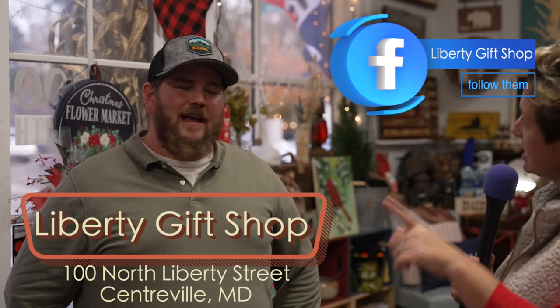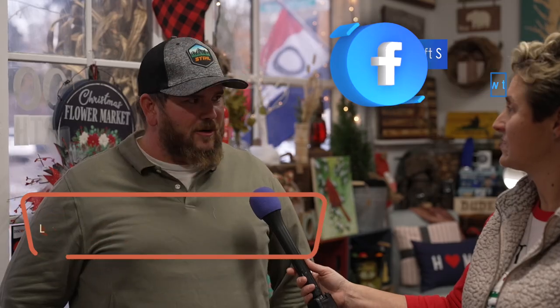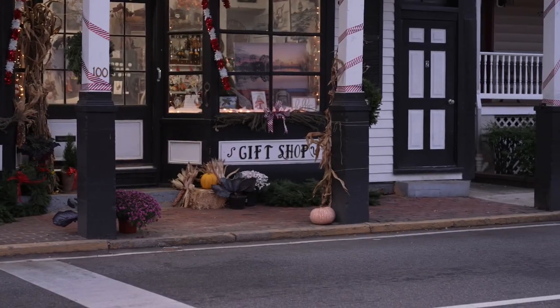You guys have a Facebook, so they can check you out on your Facebook. Yes, most definitely — I'm always posting things on there, so check it out. So there you go. It's the time of the year — shop local, it's definitely worth it.